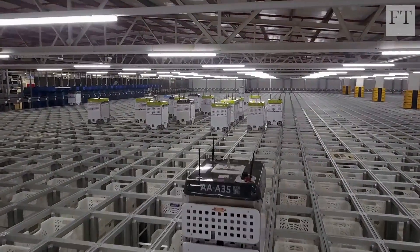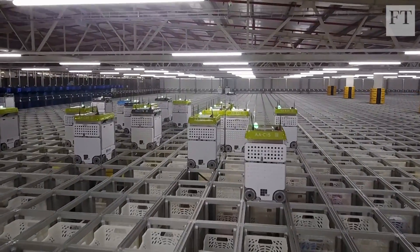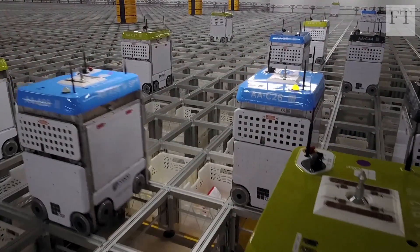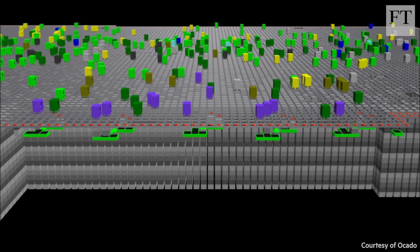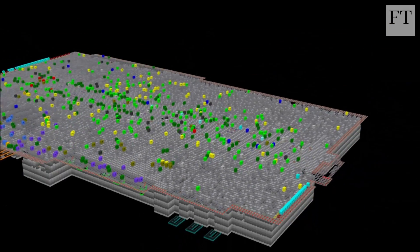What you'll find is swarms of robots which kind of inhabit a sort of a two-dimensional chess board, and under every chess square there are a stack of bins. The robots lower a grab and pick up a bin and bring it up into the body of the robot, and then the robot can move to another square and deposit that bin onto the top of another stack. So it's like a massively dense cube of groceries with these robots roaming around on top.